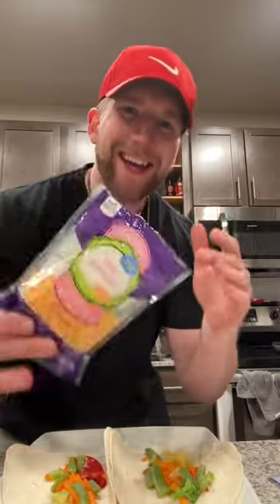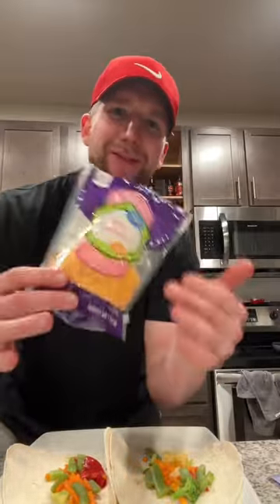Go sauté some veggies and load it up — we're not getting fat around here. Go ahead and grab the fat-free mild cheddar and give it a little sprinkle on top. Yeah, it tastes like plastic, but you gotta add it.